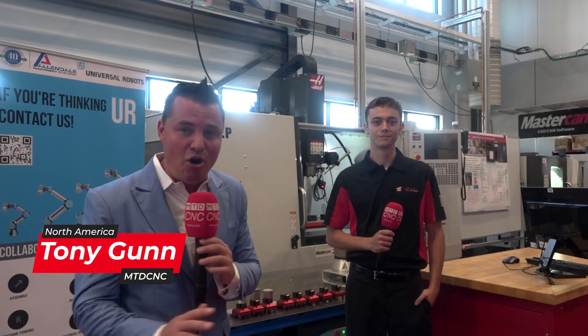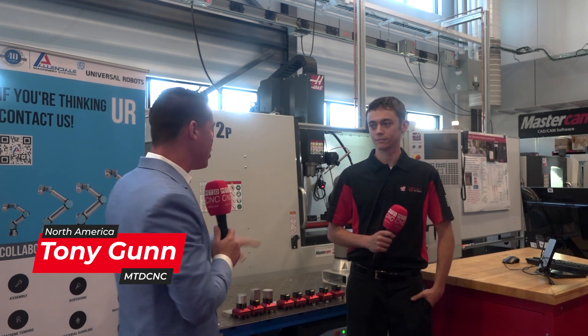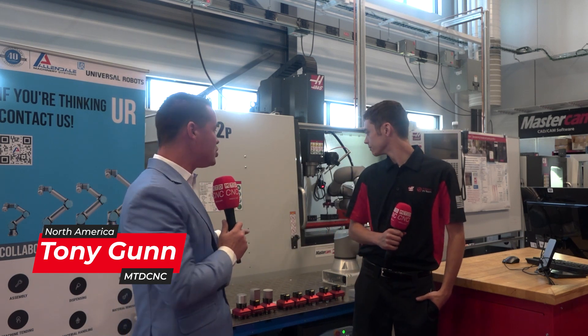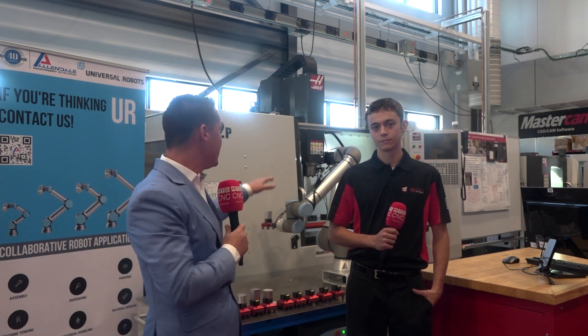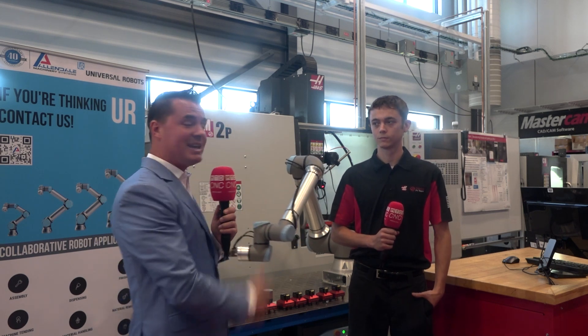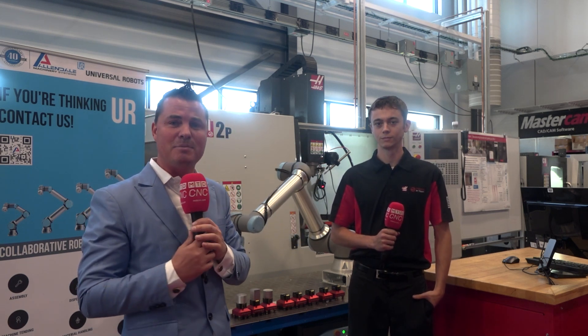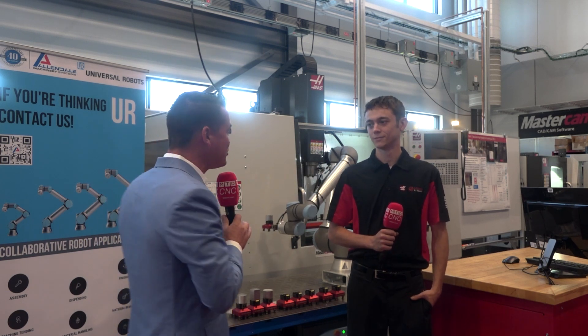Automation — how important is it? We all know it's important, so it's a rhetorical question. I'm here with Alec today, and we're going to talk about a cell that he set up, which includes UR robots, Fifth Axis work holding, and a Martin Trunnion table to go along with this TM2 from Haas. Alec is an incredible dude, and I get to learn from him today just like you guys. Thank you all for joining us, and Alec, thank you for joining us as well.